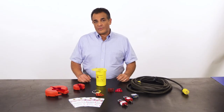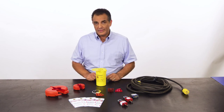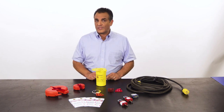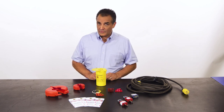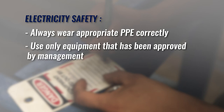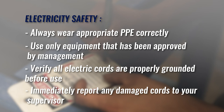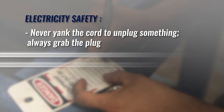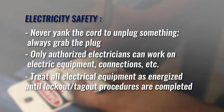Each year, more than 2,000 people are injured on the job by contact with electrical current, and nearly 10% don't survive the injury. Operating safely around electrical current is essential to avoiding serious injury or death. Stay safe when working around electricity by following these rules: always wear appropriate PPE correctly, use only equipment approved by management, verify all electrical cords are properly grounded before use, immediately report any damaged cords to your supervisor, never yank the cord to unplug something — always grab the plug. Only authorized electricians can work on electrical equipment and connections. Treat all electrical equipment as energized until lockout-tagout procedures are completed.